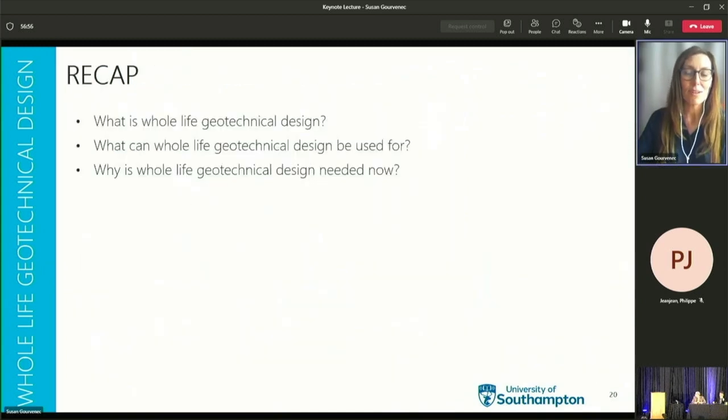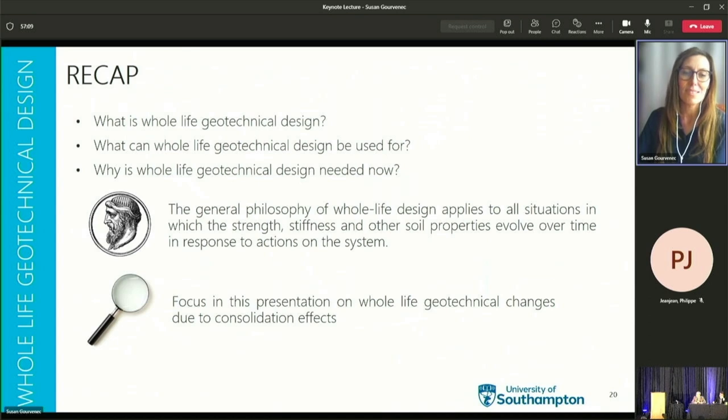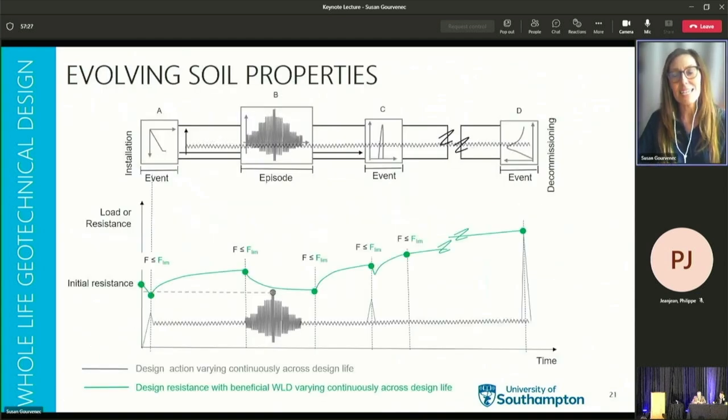To recap: we've looked at what whole life geotechnical design is, what it can be used for, and why we need it now. The general philosophy applies to all situations in which strength, stiffness, and other soil properties evolve over time in response to actions on the system. The focus of this presentation is going to be on whole life geotechnical changes due to consolidation effects. Considering the evolving soil properties from whole life shearing actions and consolidation, fundamental soil mechanics principles describe the mechanisms through which undrained monotonic loading of soft clay leads to increases in excess pore pressure and reduction in effective stress.